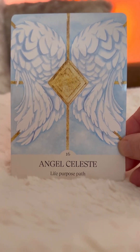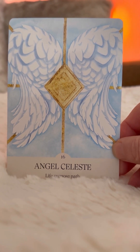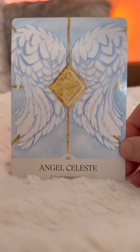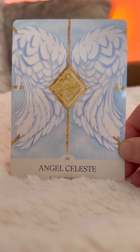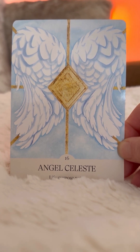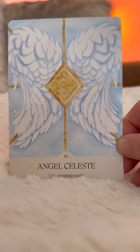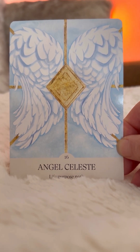I absolutely love this. So this is Archangel Celeste's card, and if you would like to get your copy of the card deck, I'll leave the link below. It is also linked up in my bio, in my profile, and you can also go to my website, which is mysticalchemy.art — A-R-T — and you can find it there under Oracle Cards. Have a wonderful day. Sending you so much love.